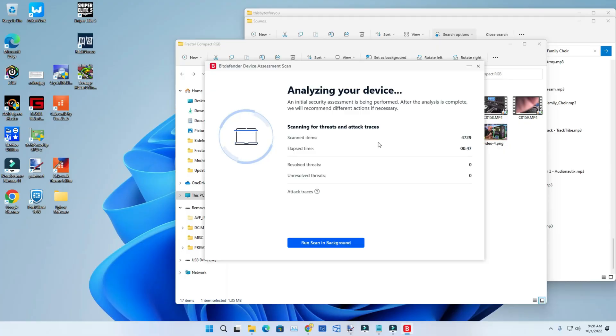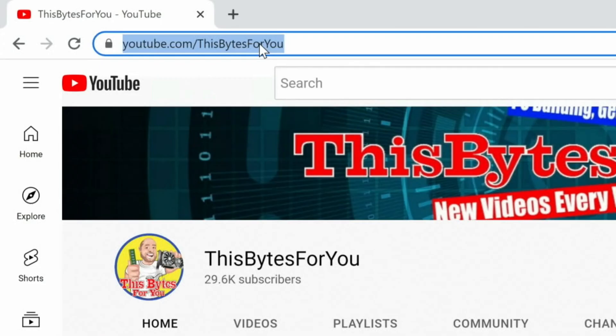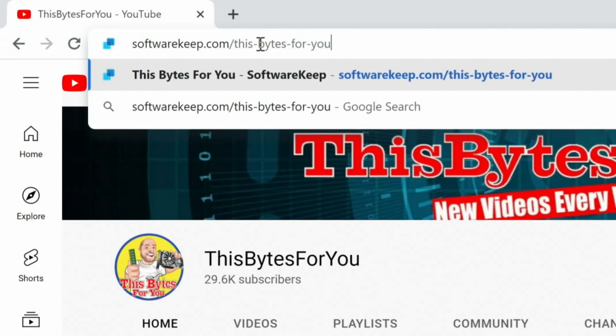My favorite antivirus is actually Bitdefender — let me know down in the comments which yours is. So let me show you real quick. First off, we'll go to softwarekeep.com/this-bytes-4-u. I'm going to go ahead and log in real quick.